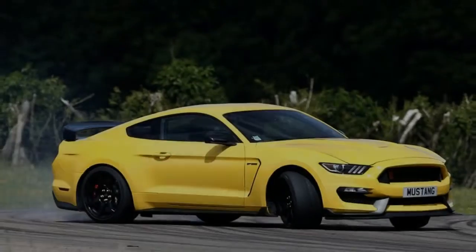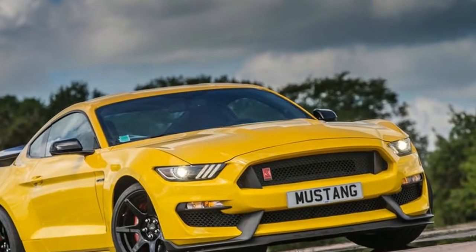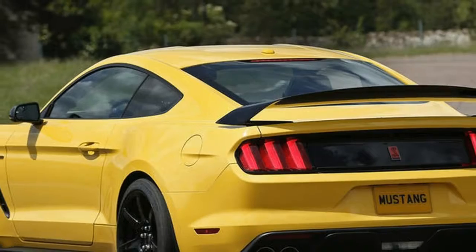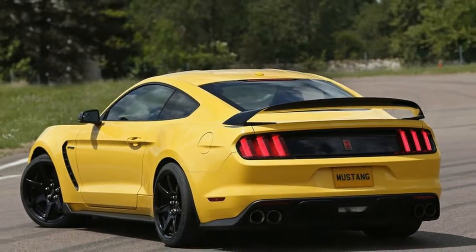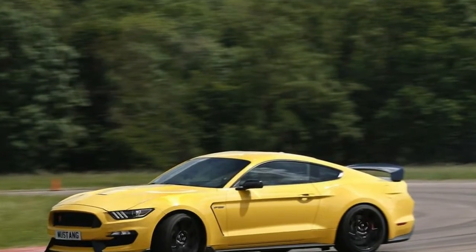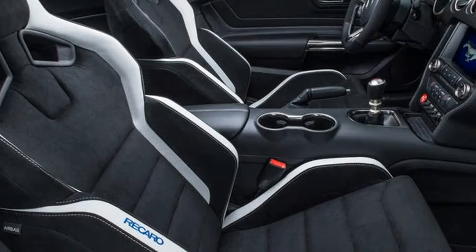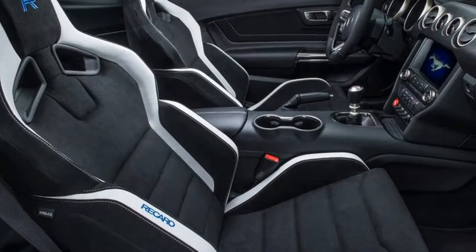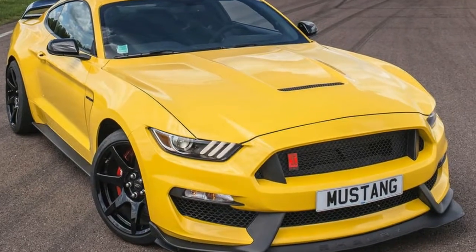There wasn't a great deal Ford Performance could do about the Mustang's size, but to give the Shelby GT350R a fighting chance on track it ditched the rear seats, the stereo, the navigation system and the air conditioning, although the latter three items can be added back in optionally. The wheels are exotic carbon fiber items too, saving 6 kg at each corner. The total weight loss over the 5.0 GT is 60 kg, which is useful if not exactly transformative.